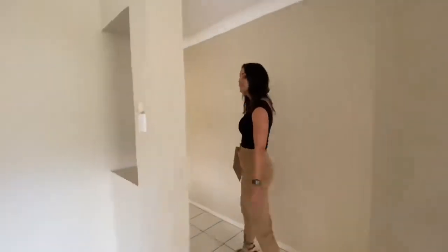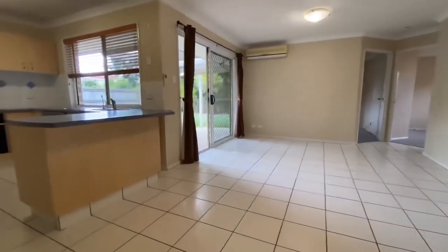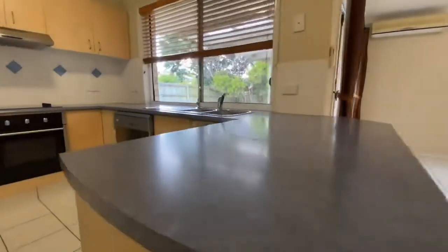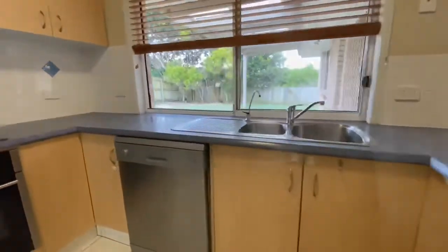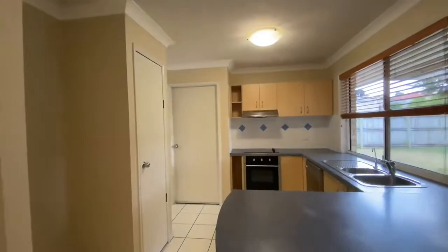Coming through to the rear of the home, you'll find your second separate living space, which is a dining lounge combination. This area also adjoins the kitchen, which has large bench space, a double fridge, pantry and also access through to the double walk-up garage, which has added storage as well.